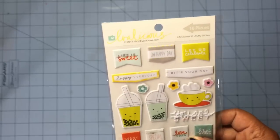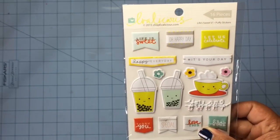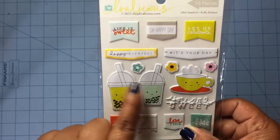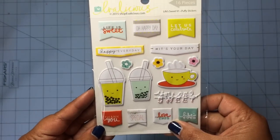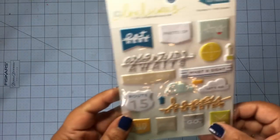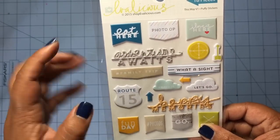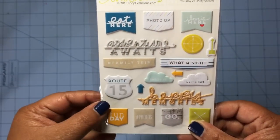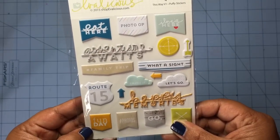They had some coordinating things that went with that stamp set, but I just picked up this puffy sticker set because I thought it was so cute. I love these banners, these little boba cups, the coffee cup. Super cute — I was going to get two but I just got one. And here's another sticker set from Evilicious, more of a travel theme. I love the banners, the happy memories, adventure awaits, the clouds, and this Route 15 right here. Really cute.